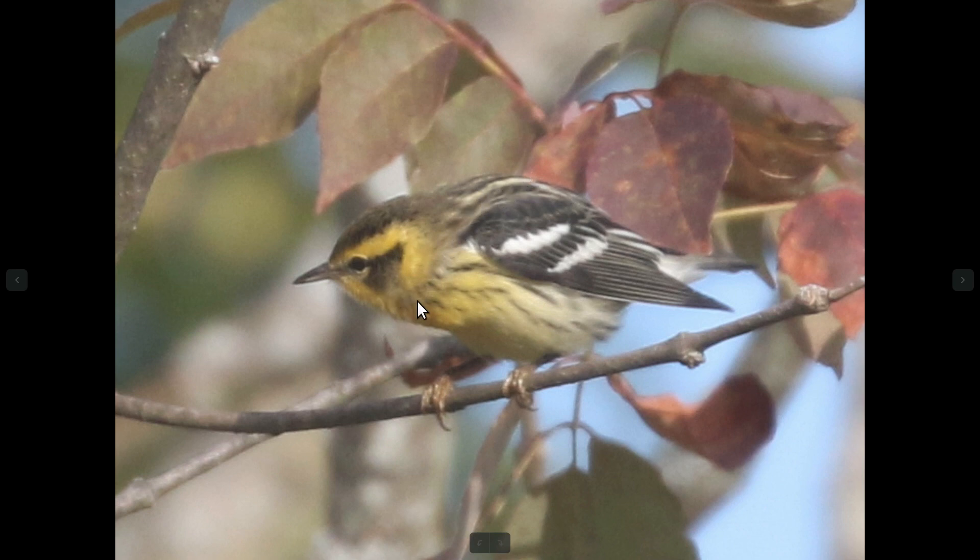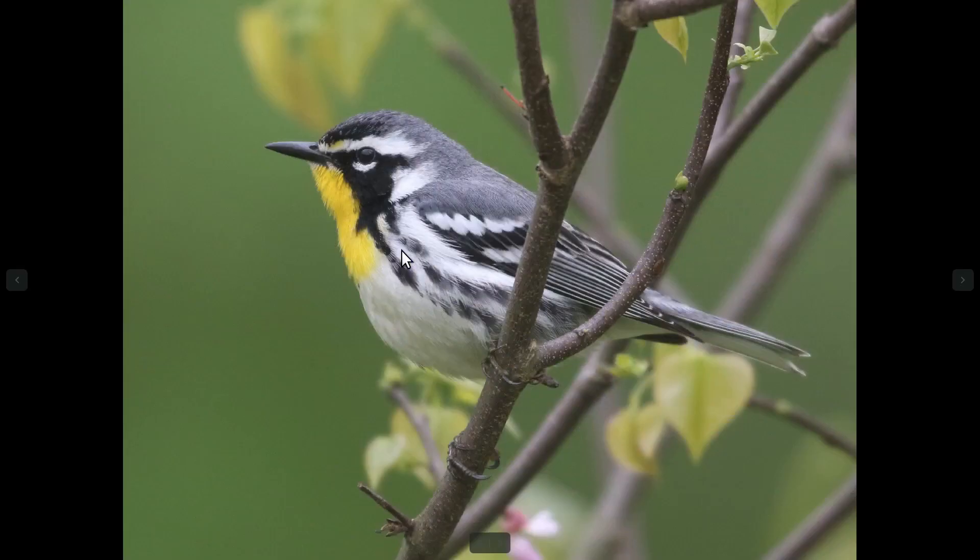And even on this bird, which is a lot more towards the yellow end compared to breeding plumage males in the spring, you can still see that the color is a lot more towards the orange end compared to yellow-throated warbler. But I have seen those two species confused before, so just be careful there.